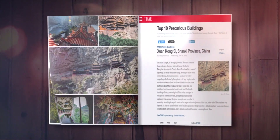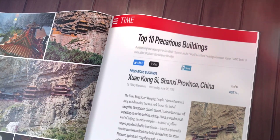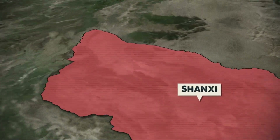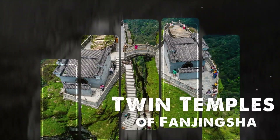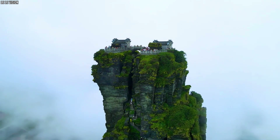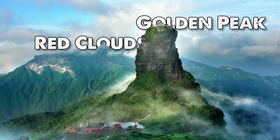Time Magazine named the Hanging Temple one of the 10 most mysterious and scary structures in the world, and it's easy to see why. The Twin Temples of Fanjingshan. From Shanxi, we travel south to Guizhou Province, where another engineering wonder awaits. The Twin Temples of Fanjingshan are perched high above the clouds on a towering rock spire known as Red Clouds Golden Peak.